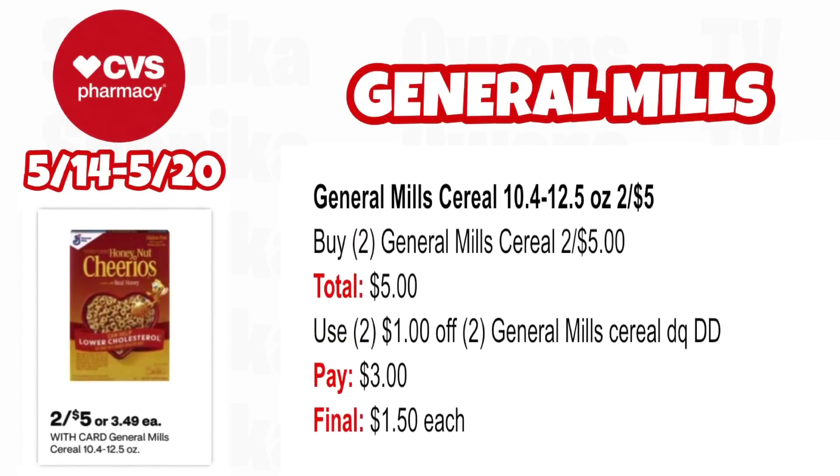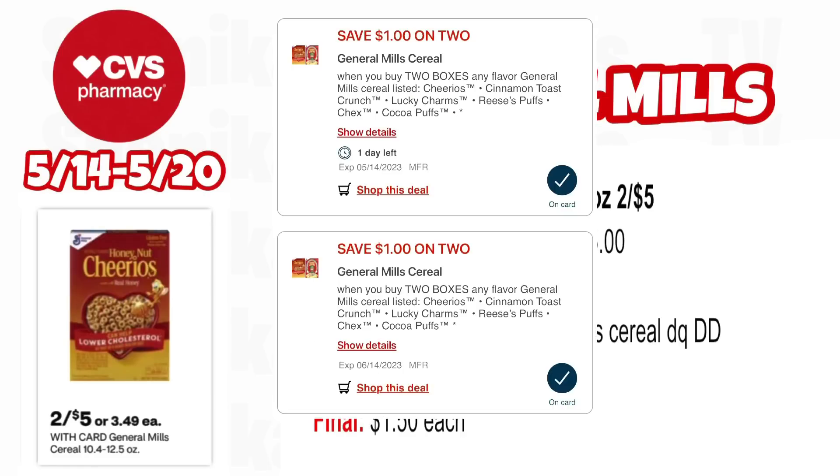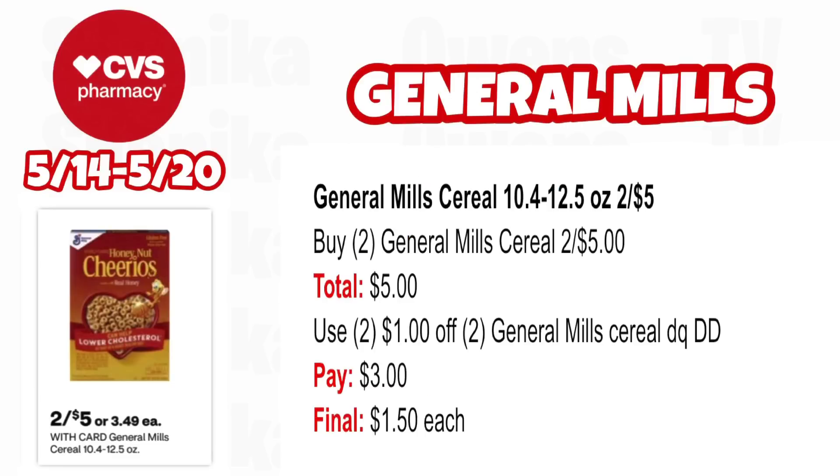General Mills cereal will be 2 for $5. Pick up two General Mills cereals at 2 for $5 — your total is $5. Use two $1 off two General Mills cereal digital coupons that will both double dip and apply. You'll pay $3, making the final cost only $1.50 each. We currently don't have any Ibotta or Fetch offers, but keep a lookout because these can be even cheaper.